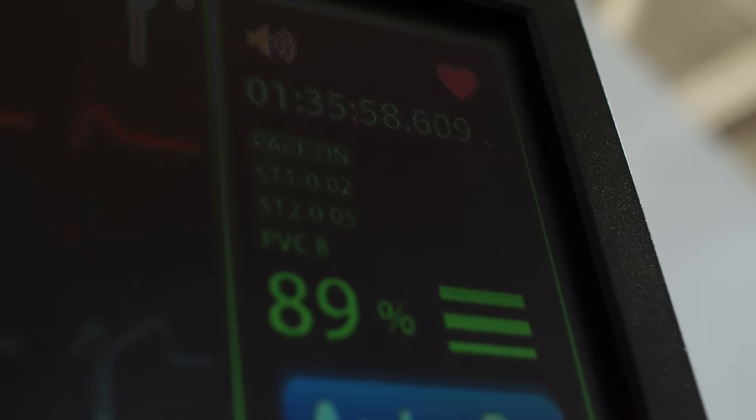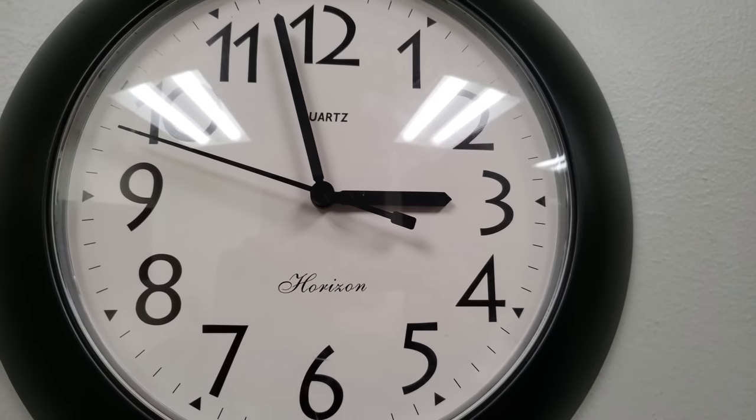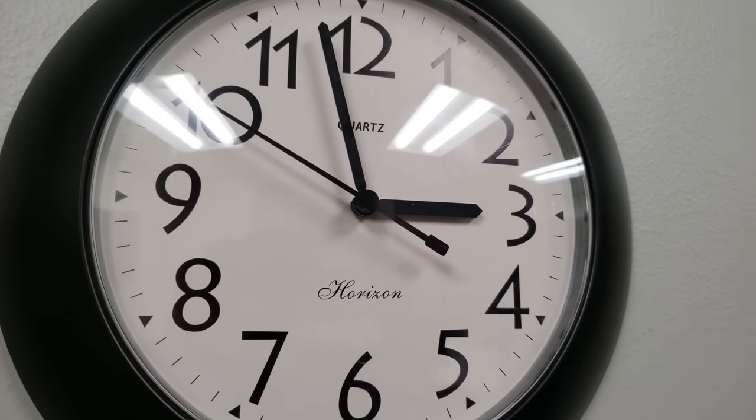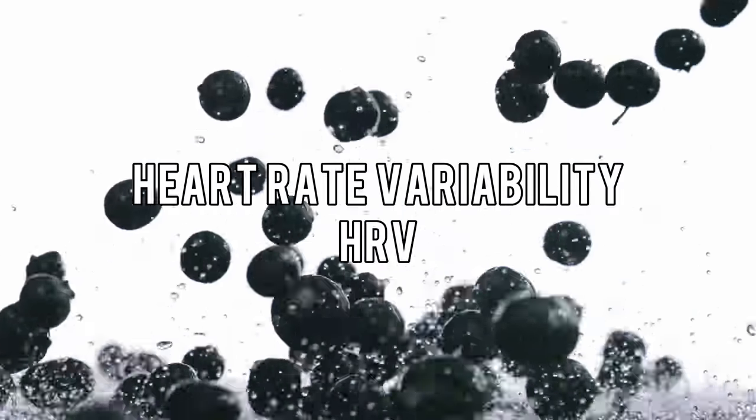An average person's heart rate is about 60 to 100 beats per minute. However, it doesn't mean that your heart is beating once every second like a clock. There is variation between the heartbeats, what's called heart rate variability or HRV.